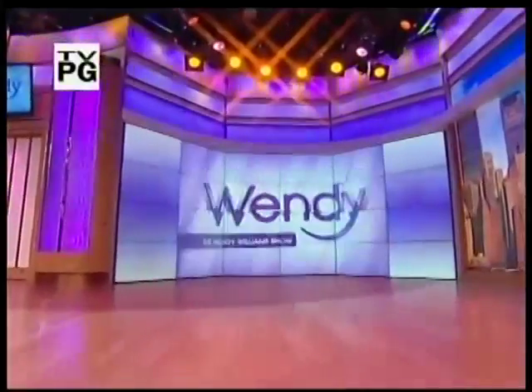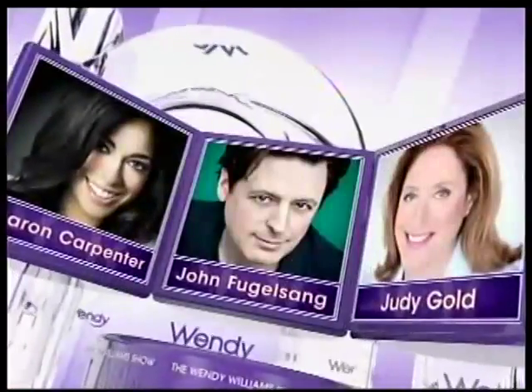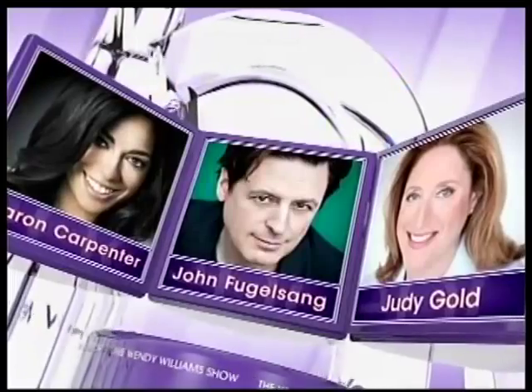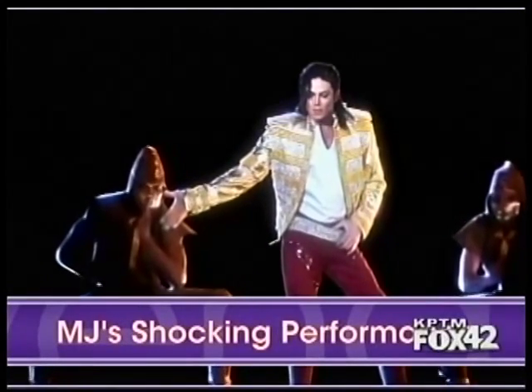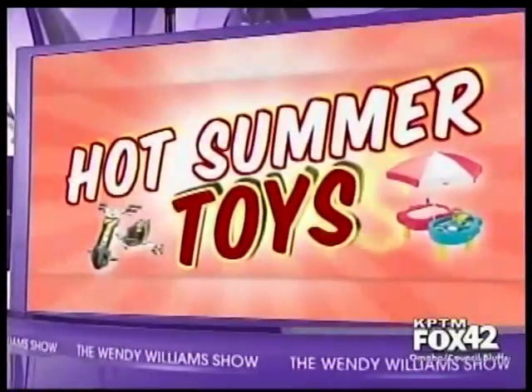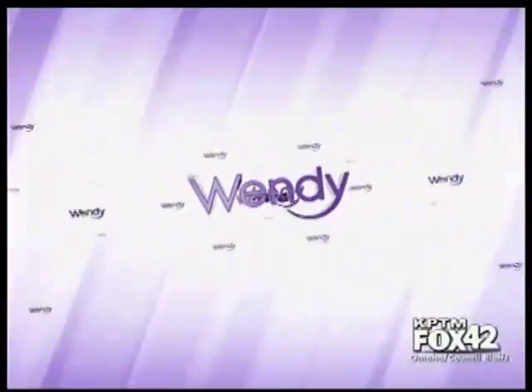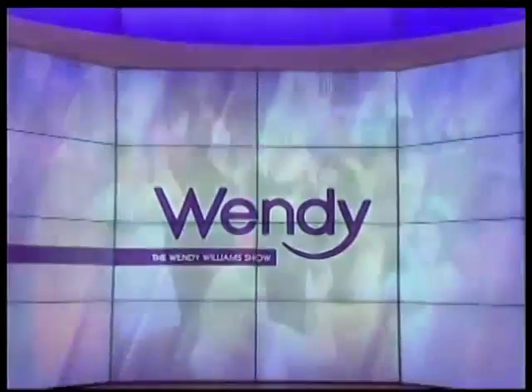Live from New York City, it's Wendy Williams. Today, our hot talk panel breaks down the week's hottest stories, including the controversy over Michael Jackson's shocking performance at the Billboard Music Awards. Plus, we'll show you the hottest toys for summer, and all the latest juicy hot topics. Now, here's Wendy.